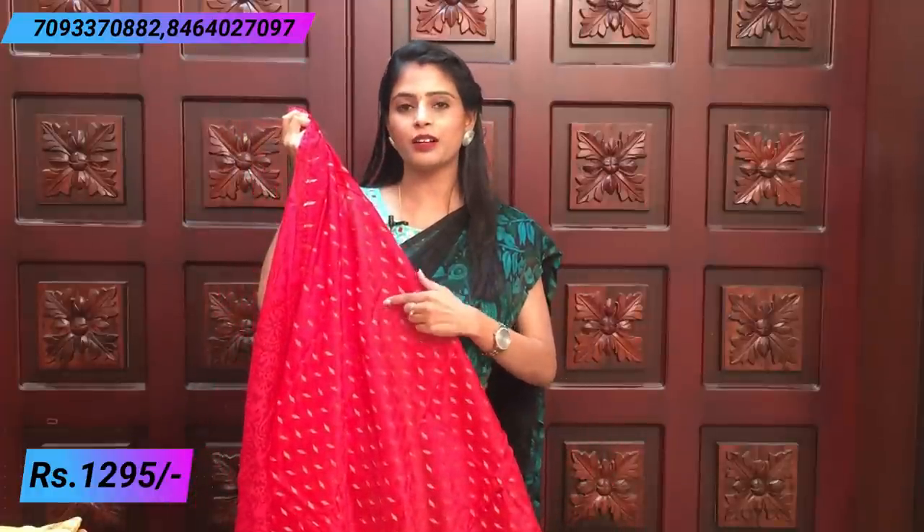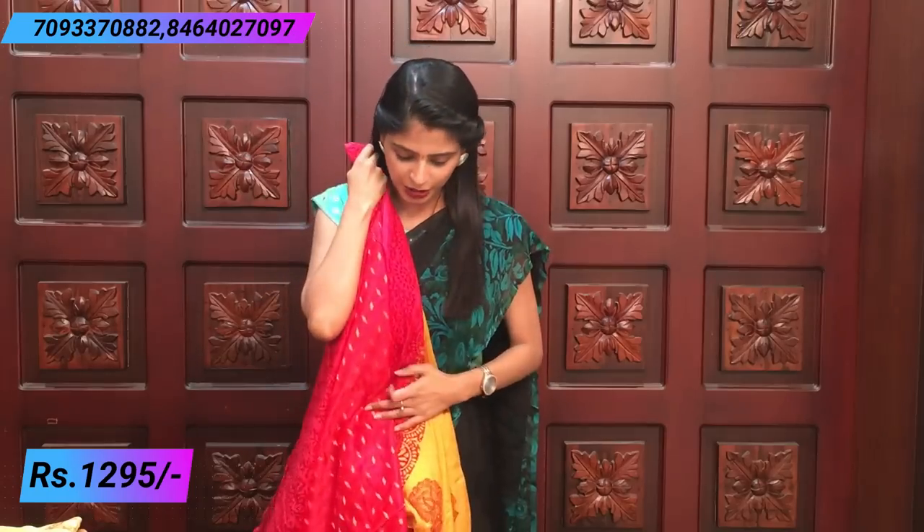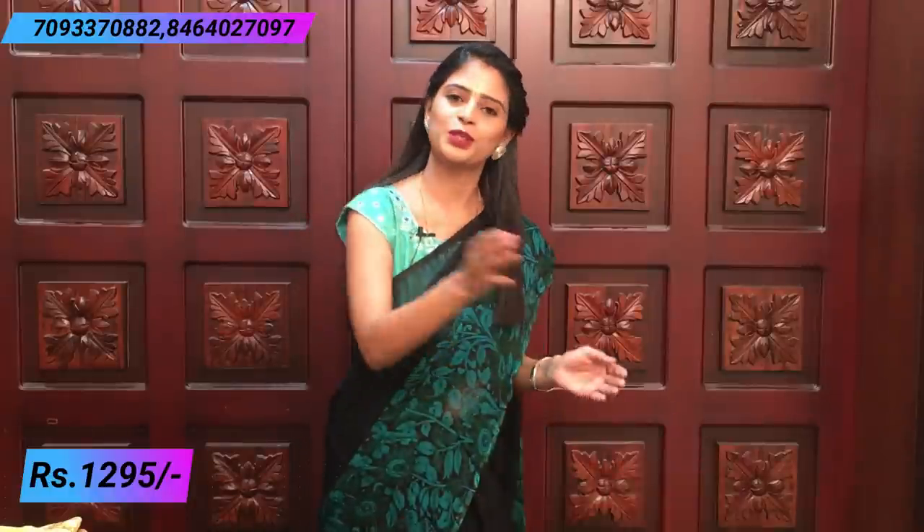Look at this beautiful blouse — golden weaving with small motifs, very beautiful blouse. This blouse can be used with many sarees because it's a self-color blouse, very useful. All these sarees are priced at 1295, and different colors are available. Let's look at them — all sarees have different color combinations.